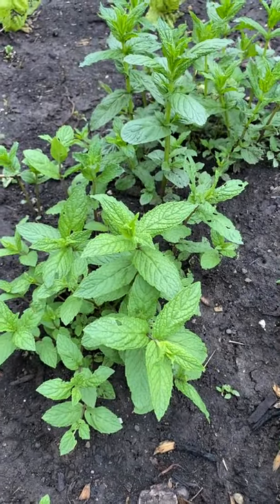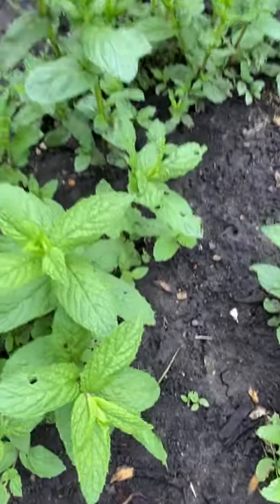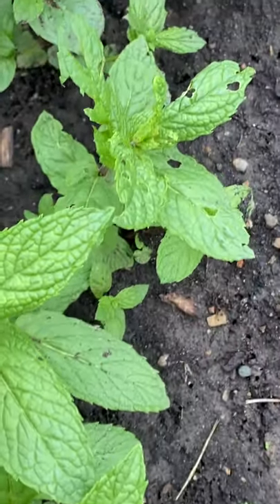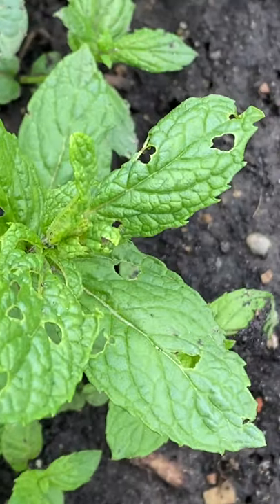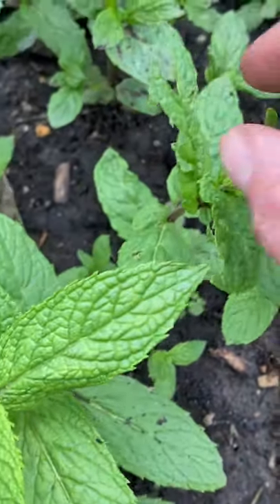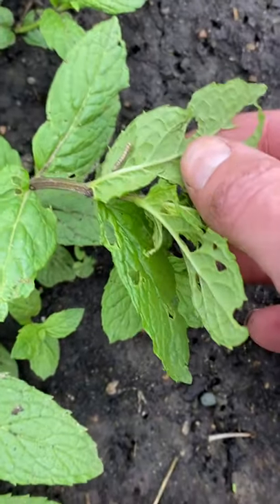Laura Isles here with the Iowa State University IPM team. I was sitting here checking out my mint and I noticed some small holes. Something has definitely been chewing on my mint, so I decided to take a look underneath the leaves, and you can see what I found here — this little tiny caterpillar.